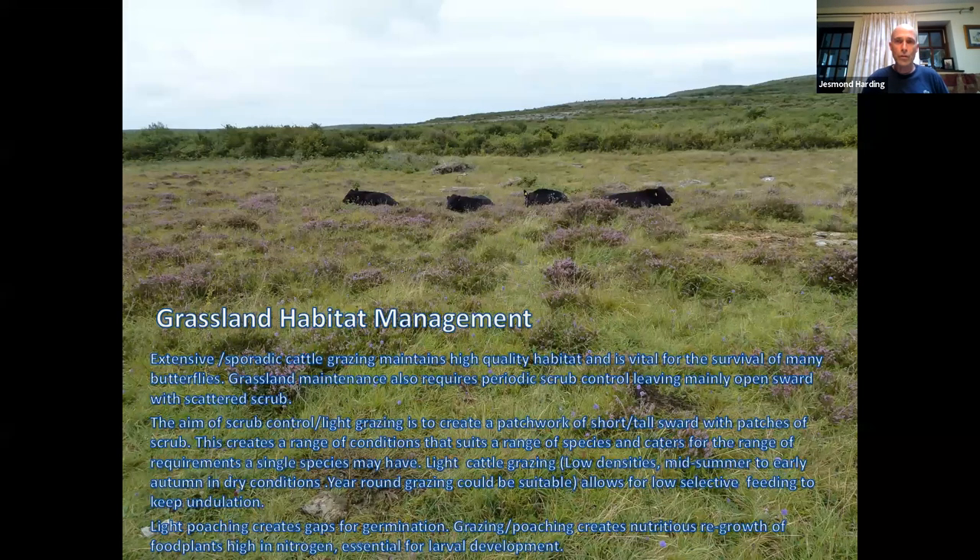An overgrazed habitat like this lacks the warm shelter hummocks and tussocks used by the marsh fritillary for breeding. There is devil's bit scabious — the marsh fritillary's larval food plant — in this area, but it doesn't use it for breeding because the structure of the sward is wrong. Green sward is cold; the larvae need a thatch of dead material to breed on. The aim of scrub control and light grazing is to create a patchwork of short and tall sward with patches of scrub — a range of conditions suiting a range of species.